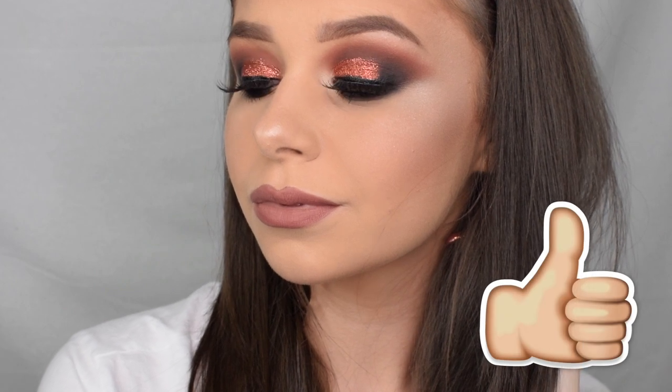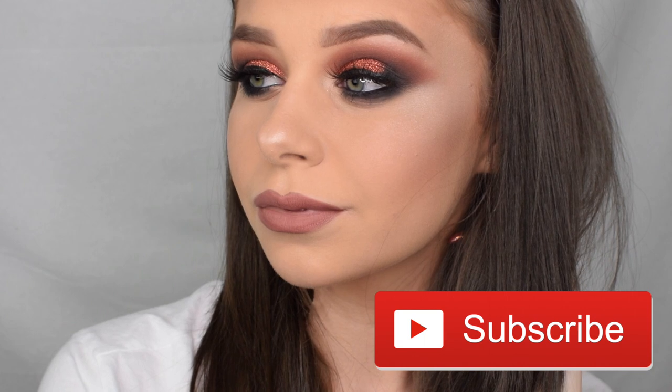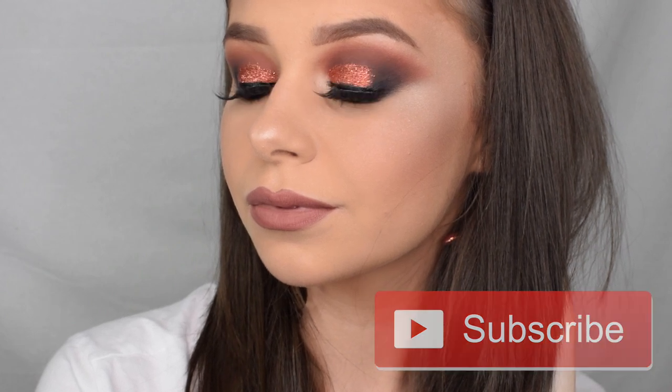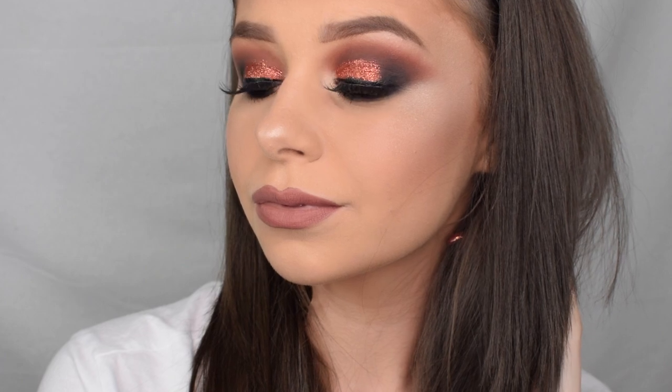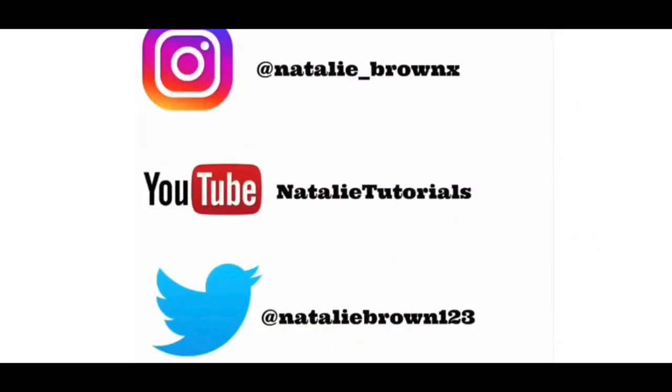So this is the finished look — I hope you enjoyed watching! Please remember to like and subscribe if you're new, and comment below any video suggestions you'd like to see from me in the next coming weeks. I'll definitely get filming them for you. I'll see you in my next video, guys. Bye!